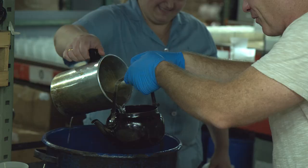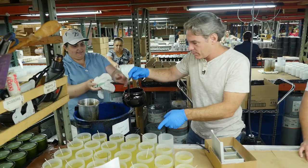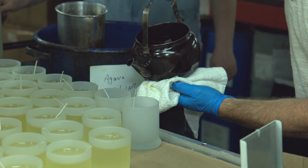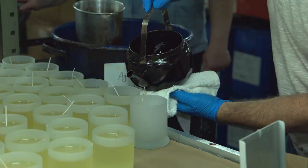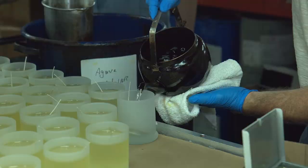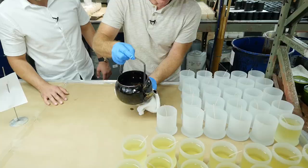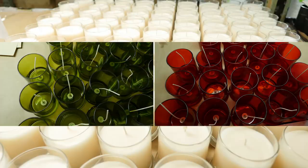Joel finishes pouring the wax into the glass containers using the tea kettle, which makes it easy to pour. You don't want to pour on the wick because it will start splashing to the sides. Joel jokes he normally doesn't do well in factories but thinks he's found his place here.